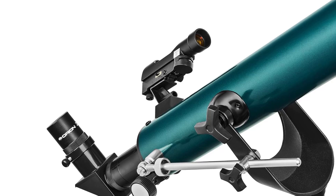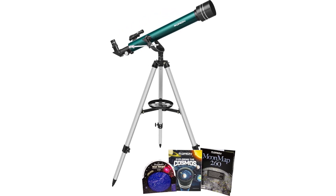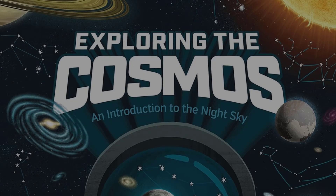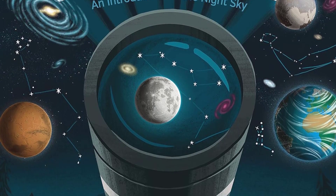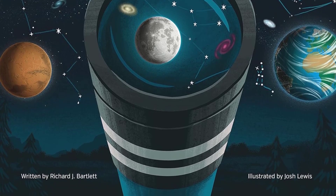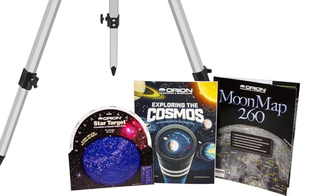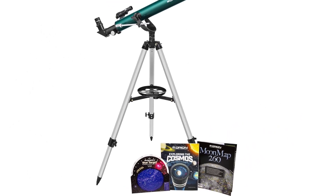Part of what makes the Orion Observer 2 stand out for kids are the books and guides that come with it. The Orion Moon Map 260 shares 260 interesting features to look for on the moon. The Star Target planisphere helps you figure out what you can see in the night sky for every night of the year. And the Exploring the Cosmos book introduces space and the stars for your budding astronomer. It's lightweight and portable, includes two eyepieces, and is easy to set up.